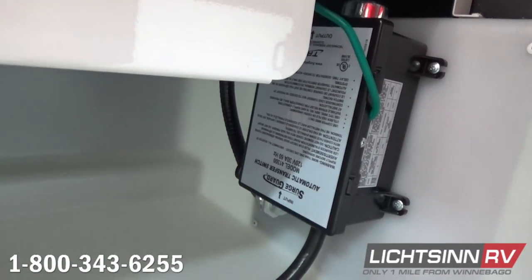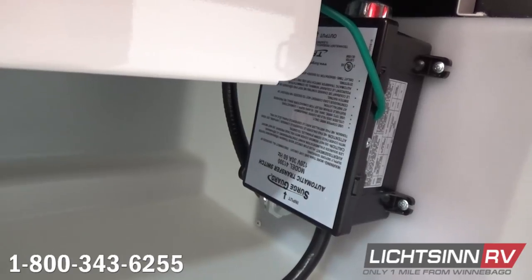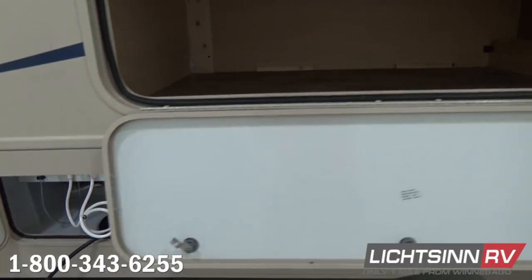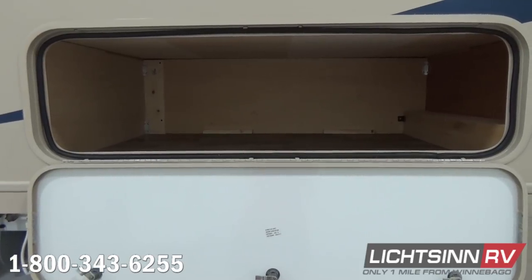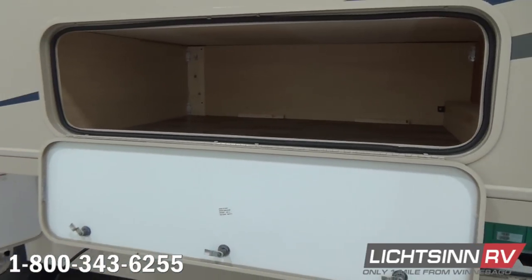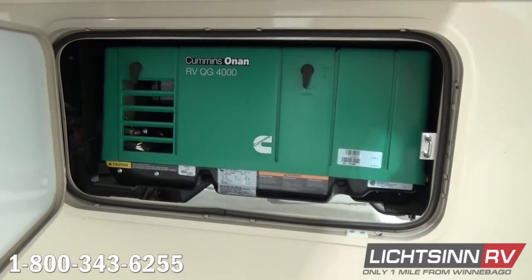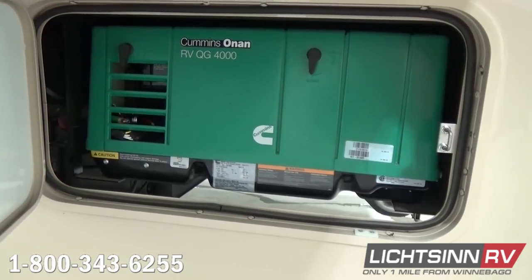The coach is also pre-wired for satellite technology. 30-amp electrical service is sized to power all of the 110-volt electrical appliances simultaneously in the 30T. You'll see the fuel fill for the 80-gallon fuel capacity, with additional basement storage throughout. Down below, we include the Cummins Onan 4000-watt microquiet gasoline generator that sips fuel off of the top three-quarters of the 80-gallon fuel capacity.